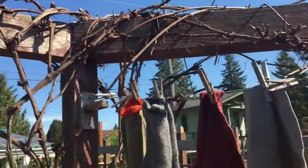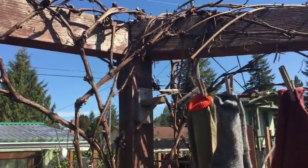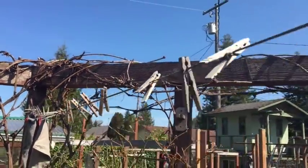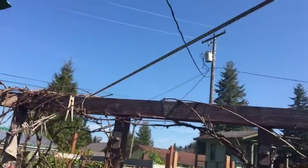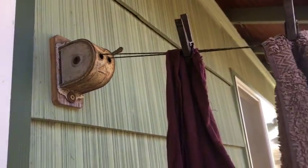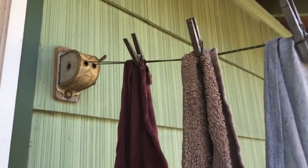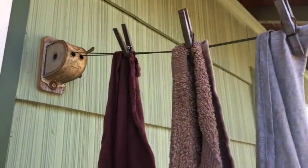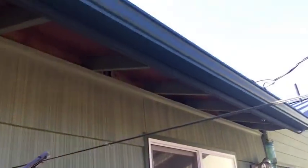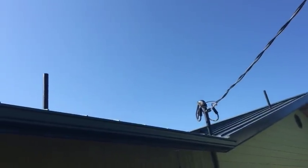The grapevines are always the last thing to really start showing any signs of growth, but I did look close and saw some buds starting to come on. And then yes, this is my old-fashioned clothesline — it's actually vintage, not antique, I believe it comes from the 1940s. We put some new cording in it ourselves. I like it because it goes all the way across our deck and I can roll it up to get it out of the way if we ever need it.